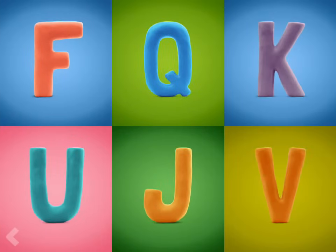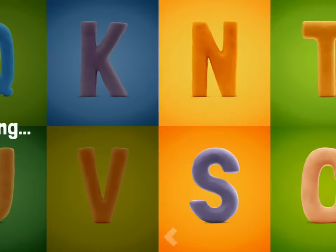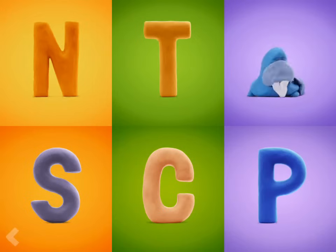Now show where the letter F is. Nice work! And now find the letter W. Good and great work!